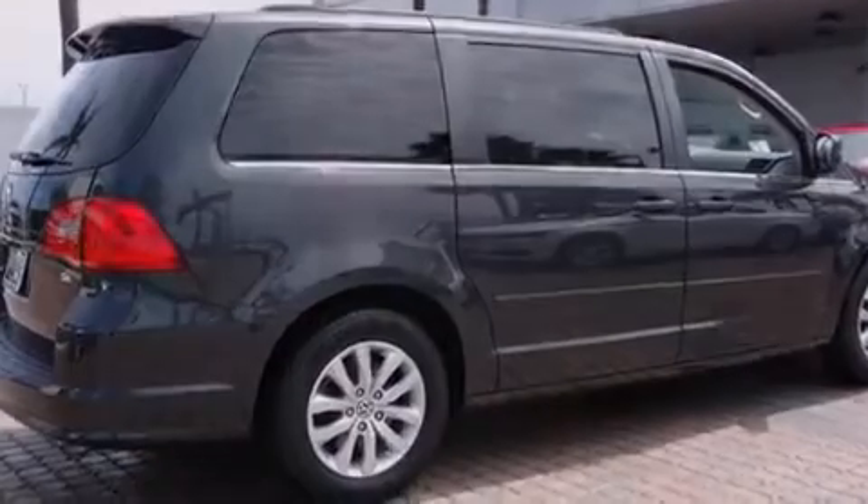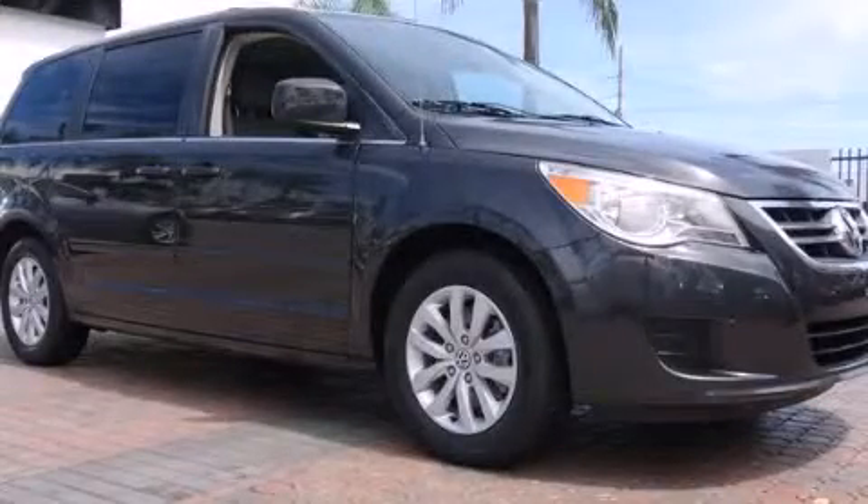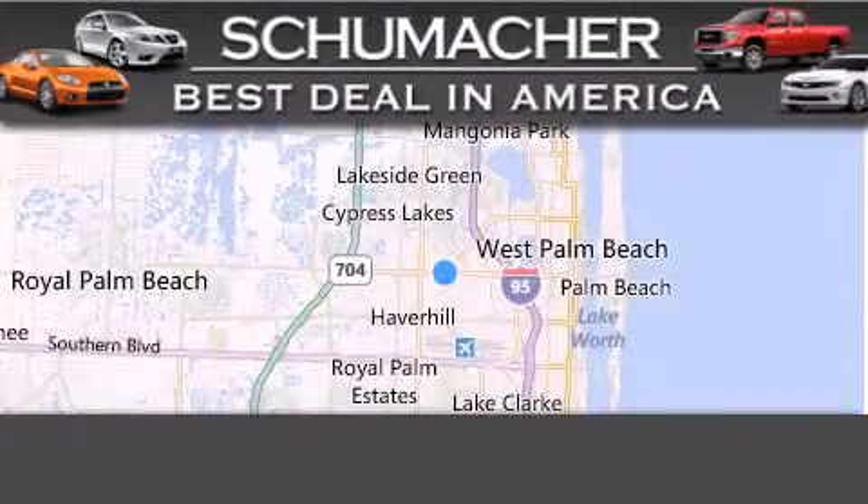This automobile won't last long at this price. Call and arrange a test drive now. Thank you for considering Schumacher Auto Group for your next luxury vehicle.